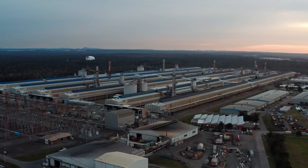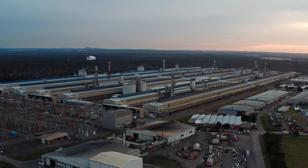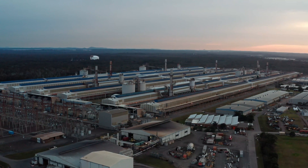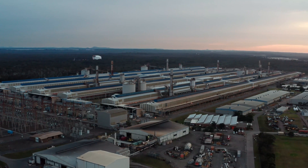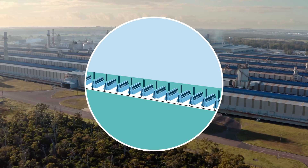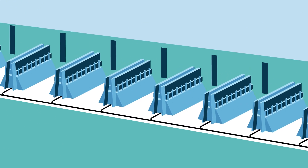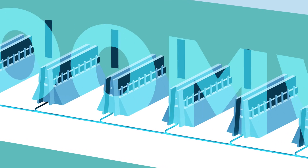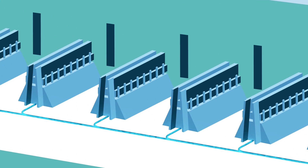The pot lines are the largest section of Tomago Aluminium and this is where alumina, anodes and electricity are combined to form molten aluminium. There are 840 individual pots spread across three pot lines on the Tomago site, requiring approximately 900 megawatts of electricity to power them.